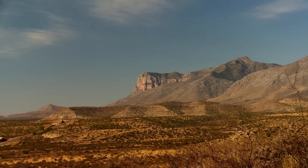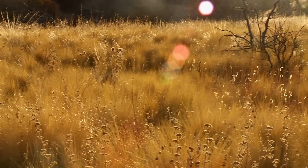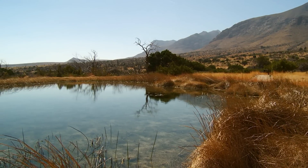The Native American history here is rich. Apache and Spanish legends told of great treasures and gold hidden in these mountains. This attracted prospectors to the desert, and eventually ranchers, farmers, and the U.S. Cavalry.